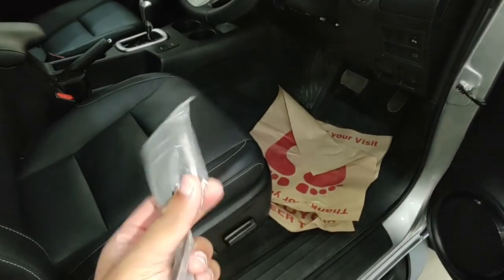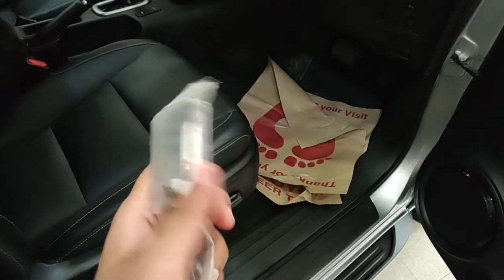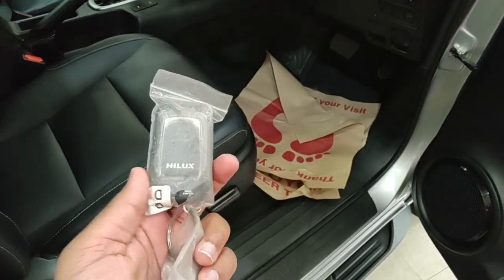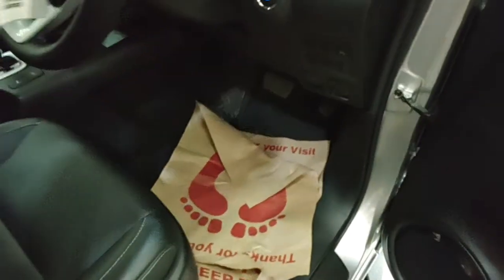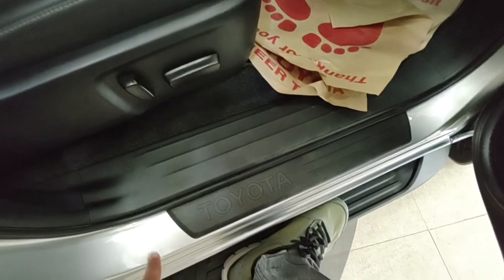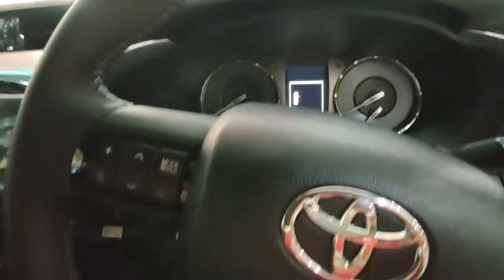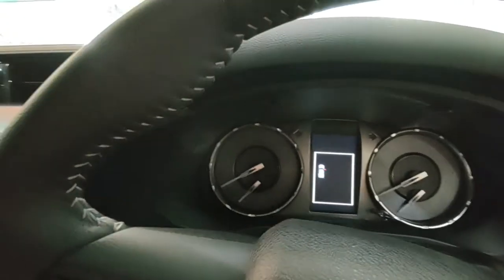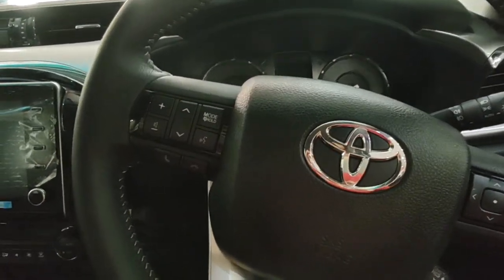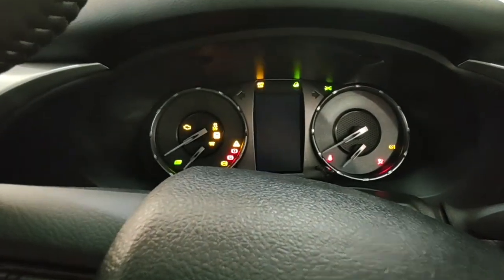The key fob has a chrome and piano black finish with 'Hilux' branding on one side and door lock/unlock buttons with Toyota badging. It's very chunky and premium, exactly what you'd expect from a Toyota.